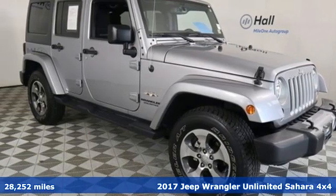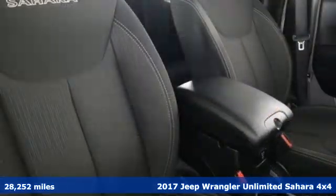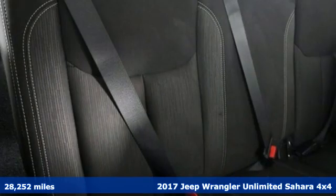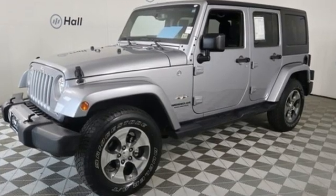Here's a 2017 Jeep Wrangler Unlimited. With four doors and legendary off-road capability, the world opens up to endless possibilities — get ready for an impressive combination of features.